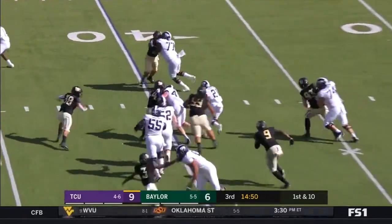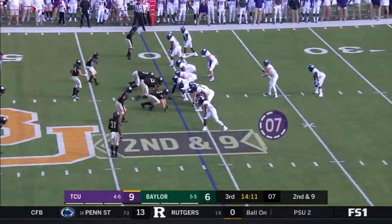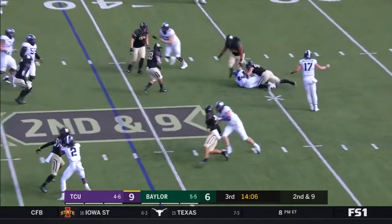Here on first down, it's Di Mercado — Mercado trying to get it outside, and Mercado ties a school record. Di Mercado — they're going to the reverse to Rager, and Rager slips.